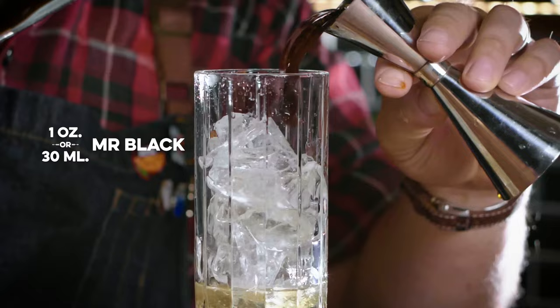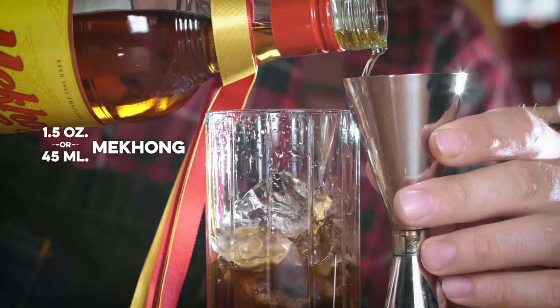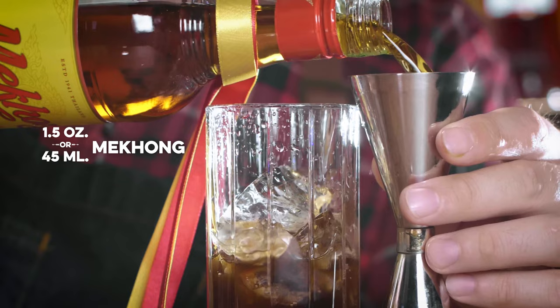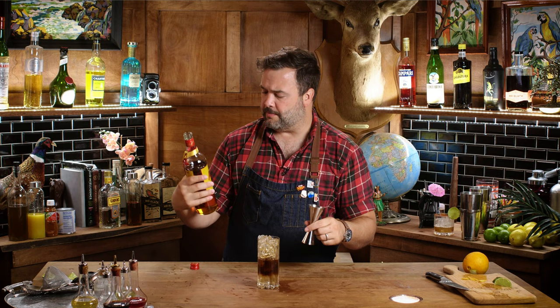Next I'm going to add one ounce of Mr. Black to the drink, and now I need an ounce and a half of Mekong — play with that ratio if you like. For me, this was the right way to do it: one ounce of Mr. Black to an ounce and a half of Mekong. And I might have a little too much ice in my glass, but that's okay.